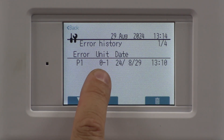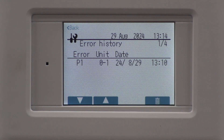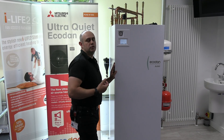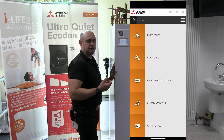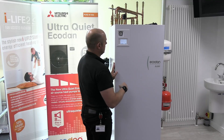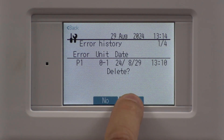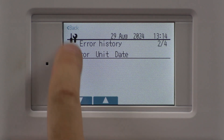It shows you what error code you've had, which unit was on, when it occurred, and what time it occurred. In this case we've got a P1 fault, and we're going to look that up on the engineer app — it's going to guide you through how to deal with that fault. When you're happy it's all done, you can go in there and delete that error history if you want to, and then come back out.